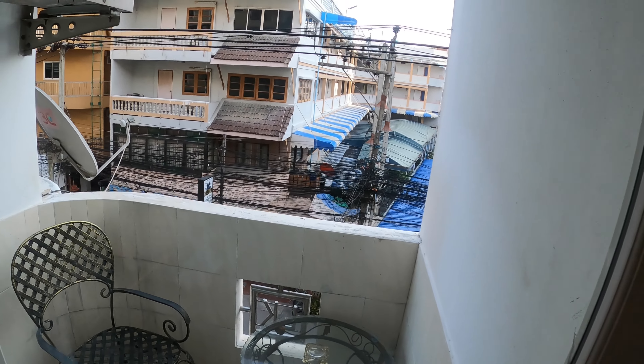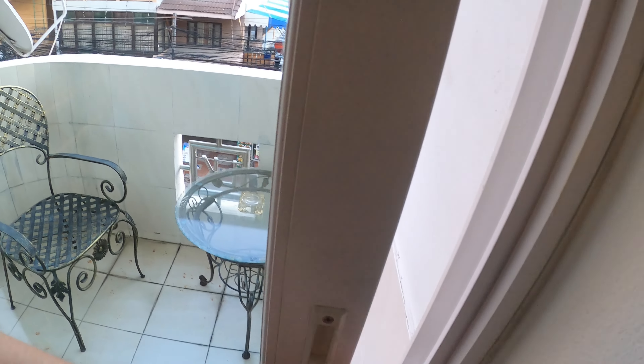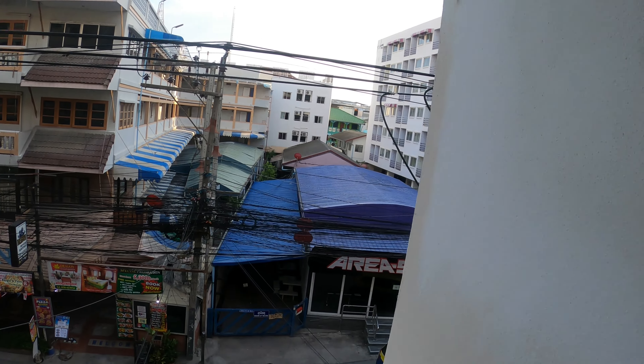This is the view from my balcony. You've got a table and chair out here and there's the view over Pattaya. The balcony is okay — obviously not the best view in the world, but you've got the street below with lots of action. At the moment there's not much action because of the COVID situation, but it's quite a nice room. It definitely needs to be refurbished, but overall I'm quite happy with it.